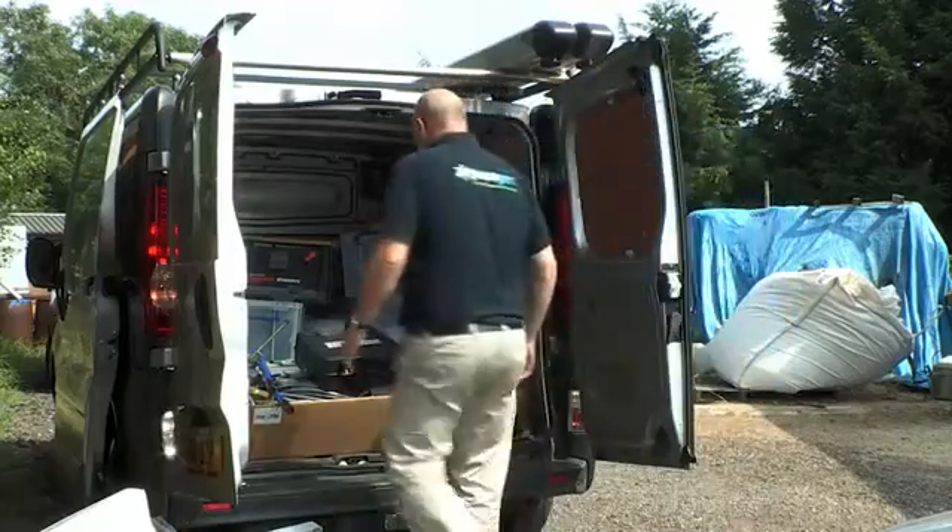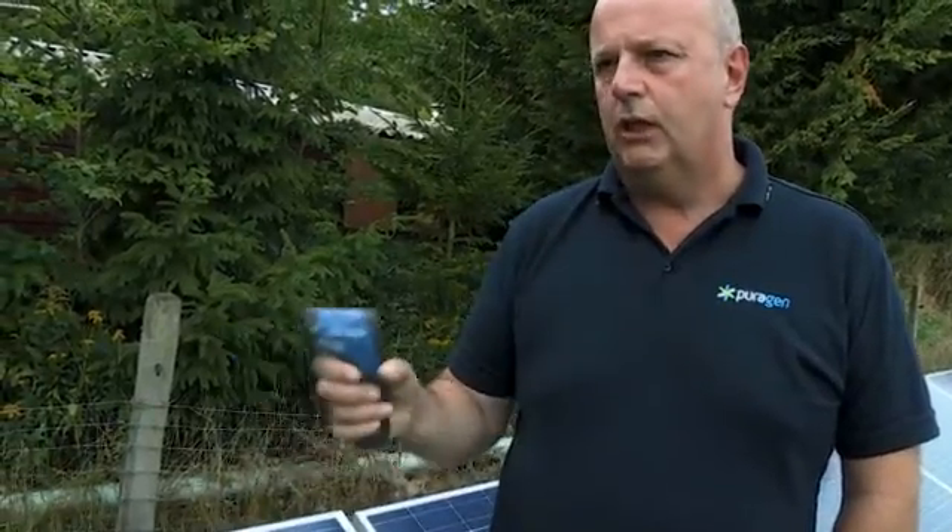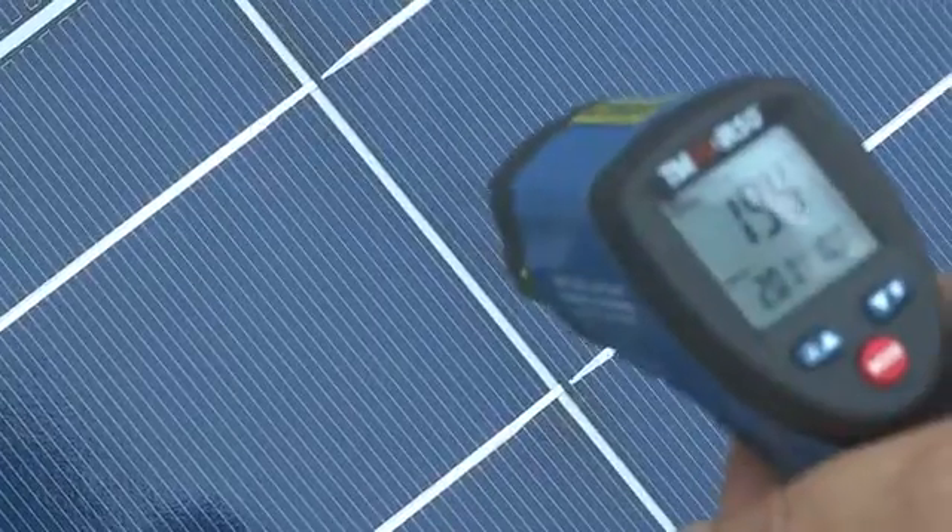When the panels have been installed, we do a number of tests. On the panels alone, we do four tests: voltage, current, sunshine, and temperature — all to find out whether the panels are working correctly. This is a temperature gauge; there are two little laser dots on it and we test the temperature of each panel to make sure that the panel's working properly, in conjunction with the other tests.